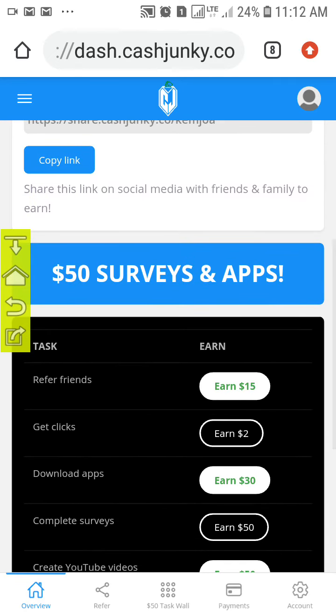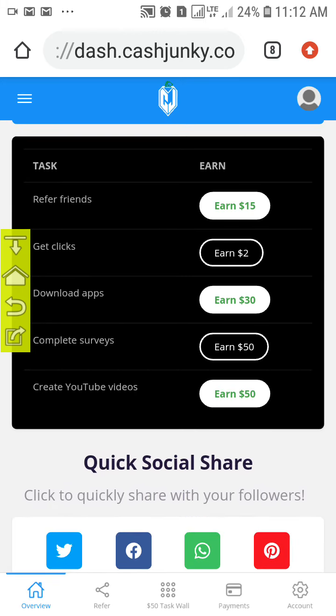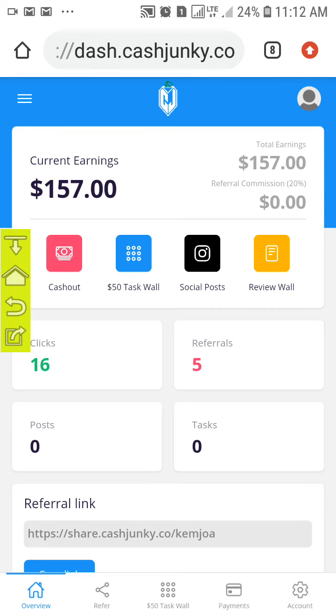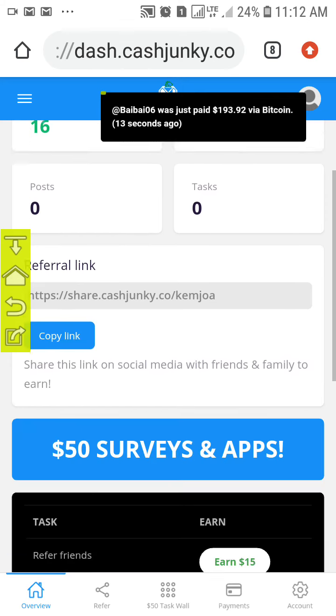To complete your tasks, you need to carry out some surveys, download some apps, and do video tasks. Those are the methods you can follow to earn money. As you earn money, you can withdraw instantly. If you want to earn more money, follow the link in the description of this video.